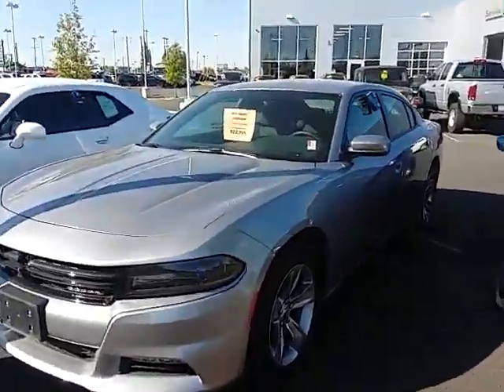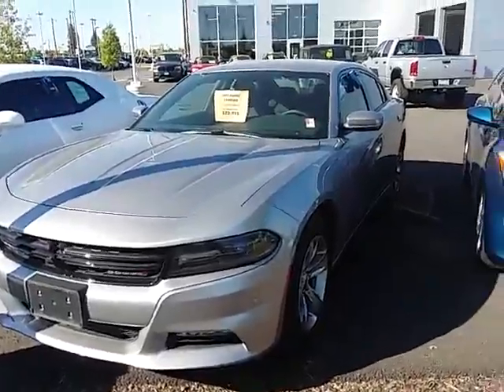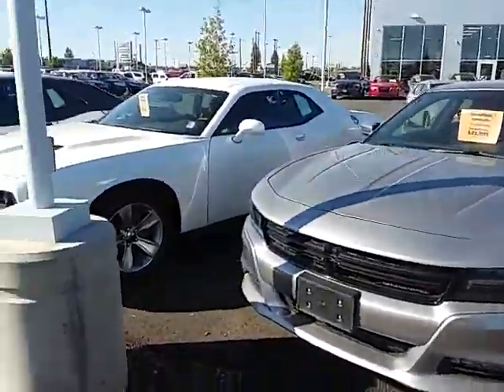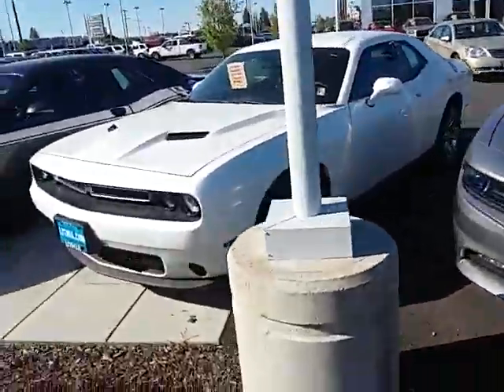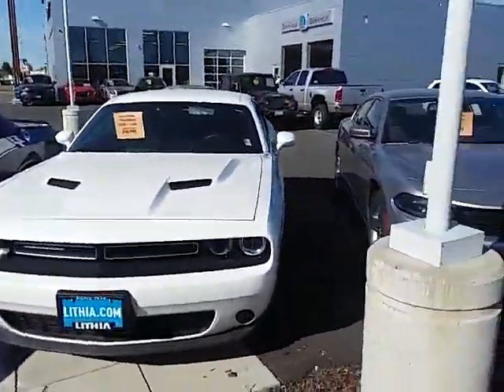Hey guys, what's going on? This is Greg up here at Lithia Chrysler Dodge Jeep Ram up in North Spokane on Newport Highway. I just wanted to make this quick video. It's the 3rd of May, weather's getting good, summertime is around the corner.